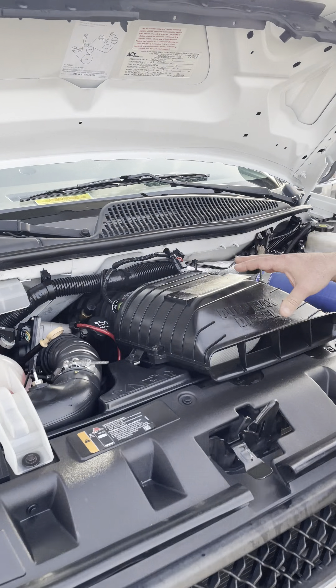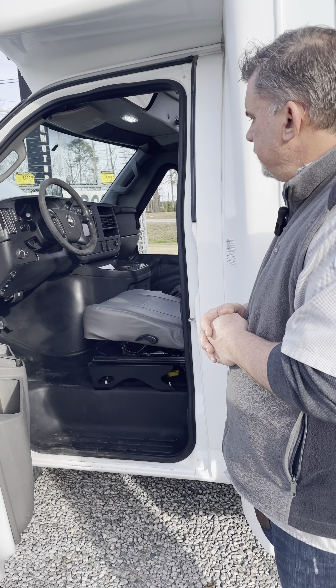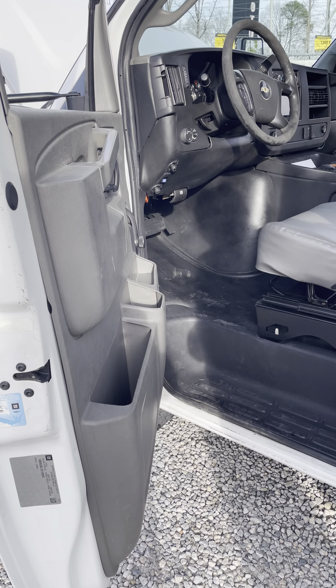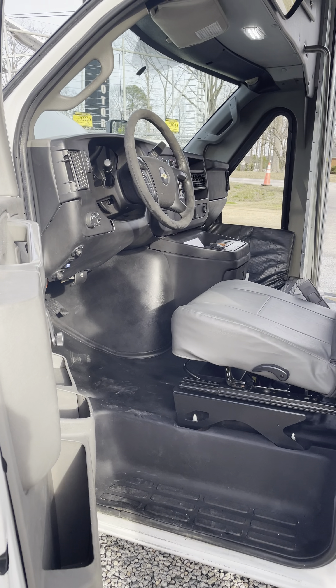It has 10-ply Sumitomo tires — all matching. On the interior you're going to have heated power mirrors, JVC radio system with Bluetooth. It does have a rear backup system as well. Seats are in excellent shape, no rips or tears. We did our truck bed coating down the bottom to give it more durability. No dents, no dings — really, really nice overall.